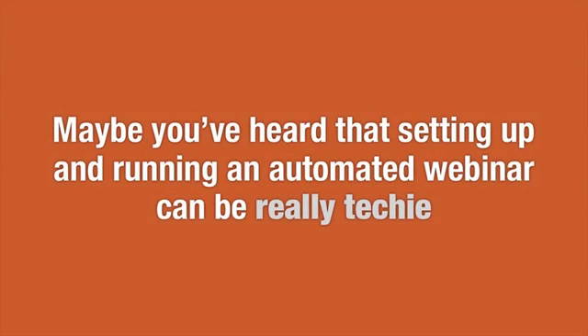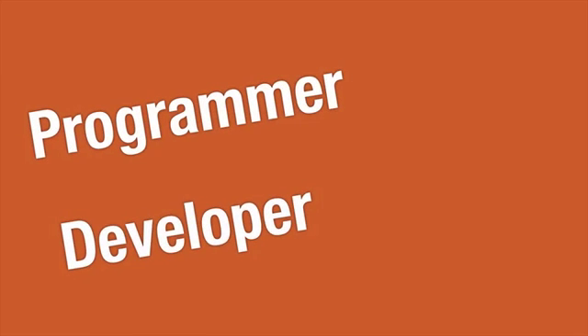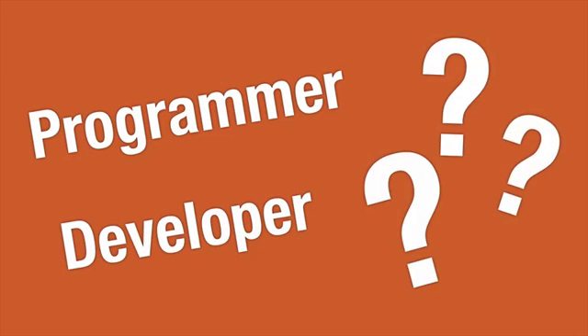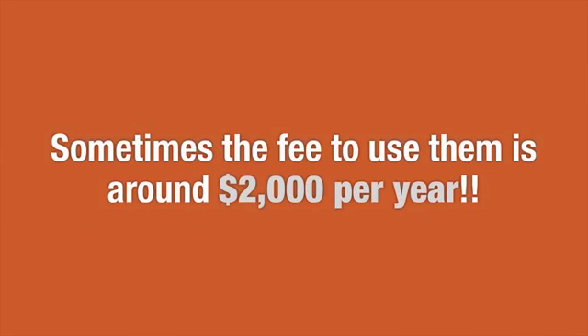But maybe you've heard that setting up and running an automated webinar can be really techy. In fact, sometimes you have to hire a programmer or developer just to get your first webinar off the ground. Plus, there is the whole issue of where to host your pre-recorded webinar videos. And moreover, most automated webinars, just like live webinars, can cost a pretty penny — sometimes the fee to use them is over $2,000 a year.